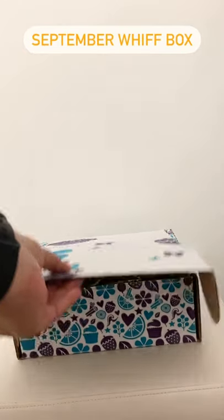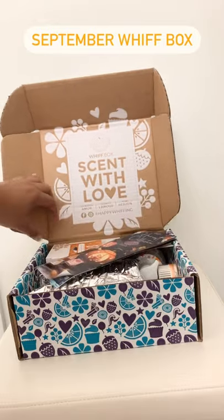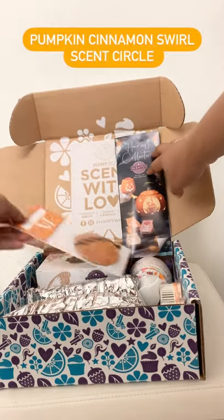Hello Scentsy family! Here is the September 2021 WIFT box. First off we have the Harvest Collection brochure. This has all of the great things that are available by Scentsy.